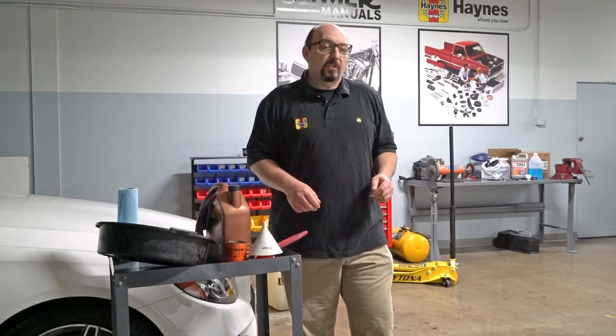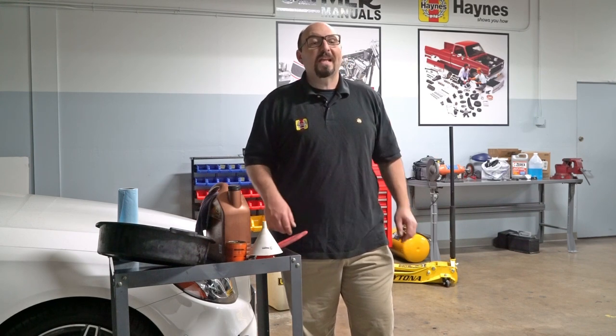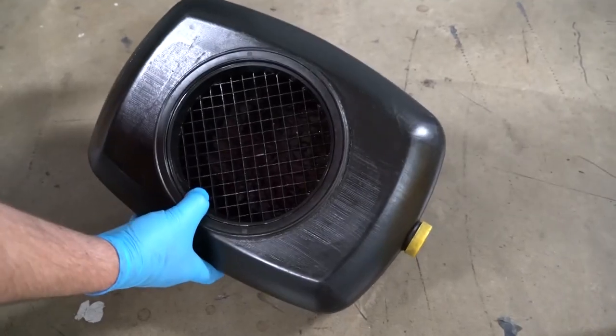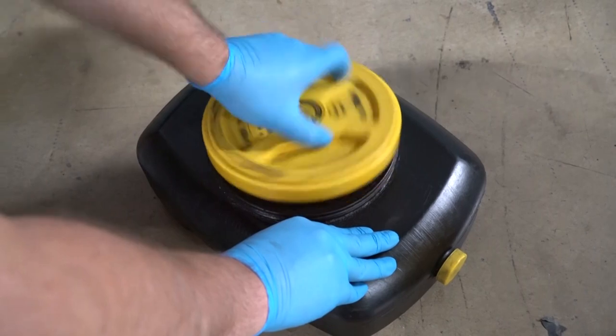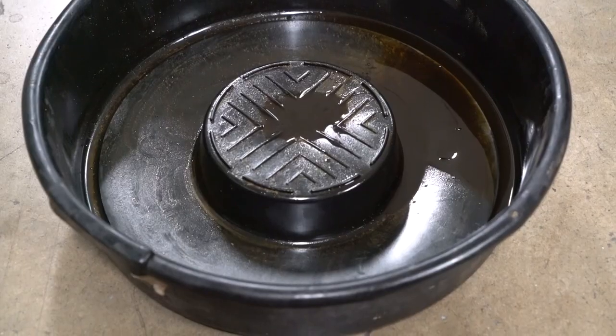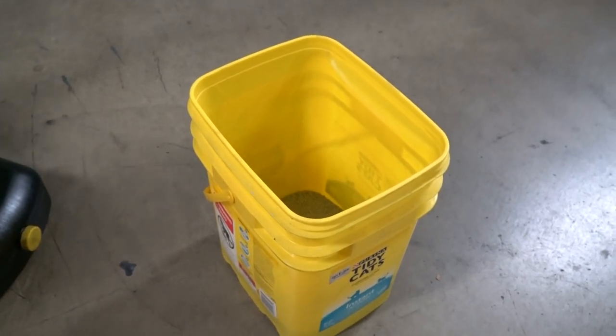You can generally do the oil change yourself in the time you'd spend waiting for the shop to do it for you. And every time you do, you'll save ten to twenty-five dollars. A dedicated oil drain pan will allow you to safely transport the oil or easily transfer it to a jug for recycling. We're using a drain pan with a spot to drain the filter, but you can use almost any bucket if you don't mind getting it oily.